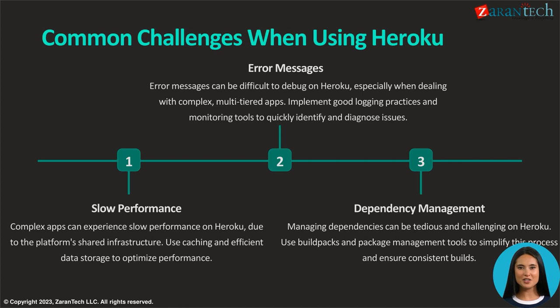Managing dependencies can be tedious, so simplify the process and ensure consistent builds by leveraging buildpacks and package management tools. These strategies will help streamline development and maintenance of complex applications on the Heroku platform.